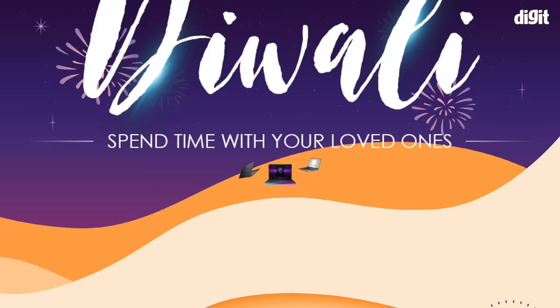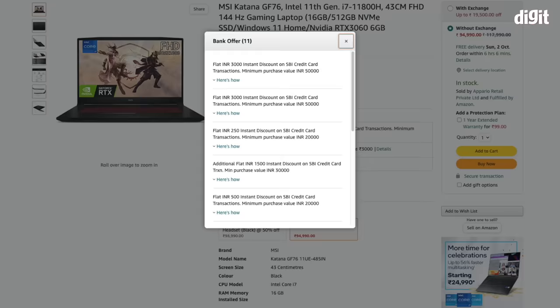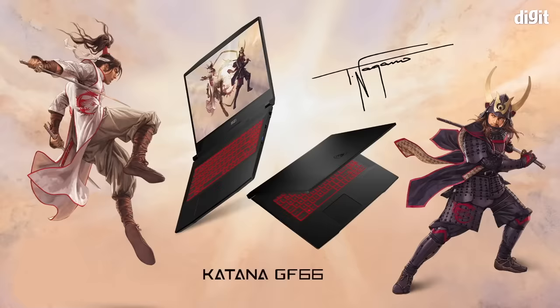As part of the ongoing festive sales, MSI is offering up to 35% off on its gaming and other laptops. You can also benefit from additional card discounts to further lower the effective price. Let's talk about some of the best options that you can consider.